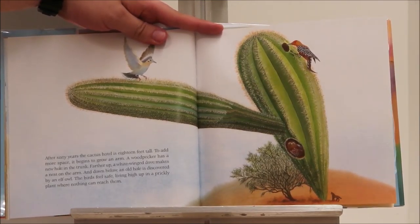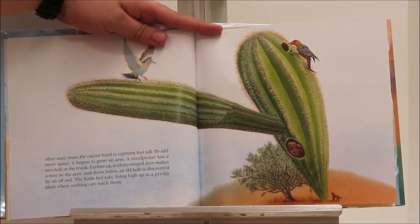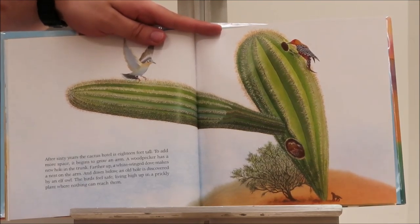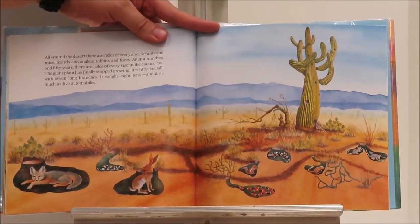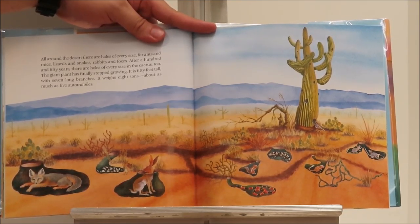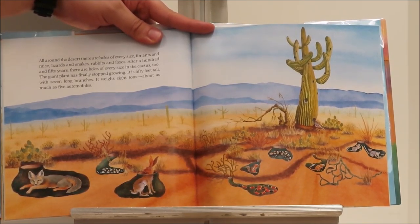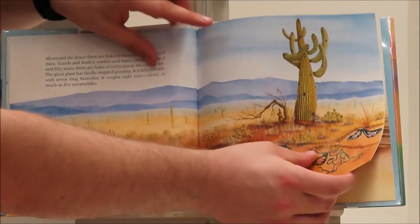After 60 years, the cactus hotel is 18 feet tall. To add more space, it begins to grow an arm. Farther up, a white-winged dove makes a nest in the arm. And down below, an old hole is discovered by an elf owl. The birds feel safe living high up in a prickly plant where nothing can reach them. All around the desert there are holes of every size for ants and mice, lizards and snakes, rabbits and foxes. After 150 years, there are holes of every size in the cactus too. The giant plant has finally stopped growing — it is 50 feet tall with seven long branches. It weighs eight tons, about as much as five automobiles.